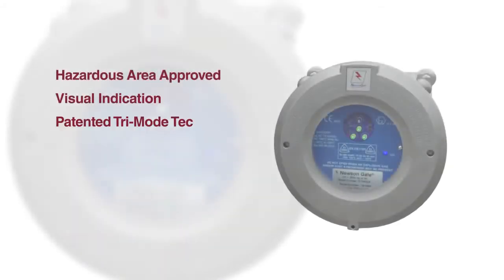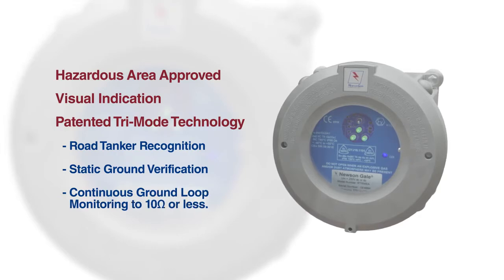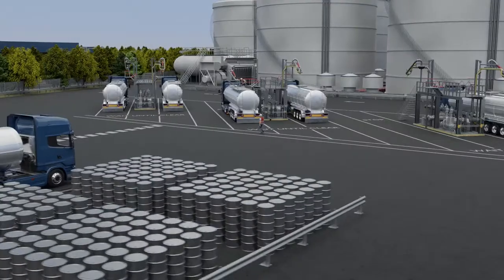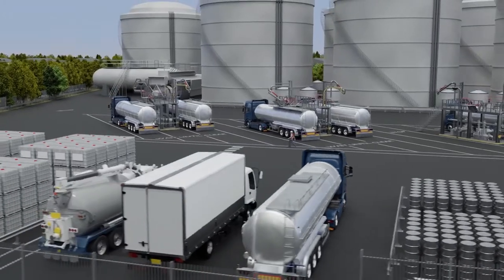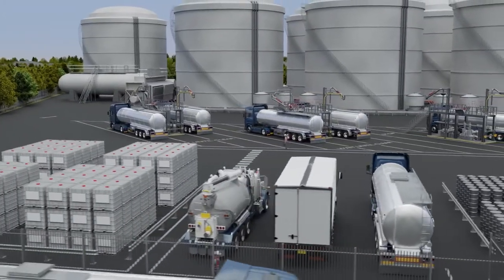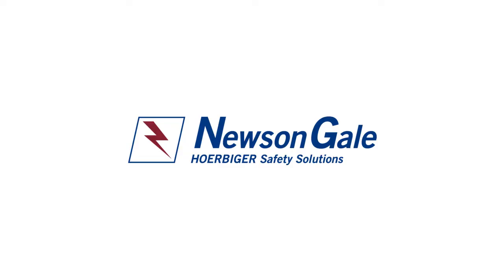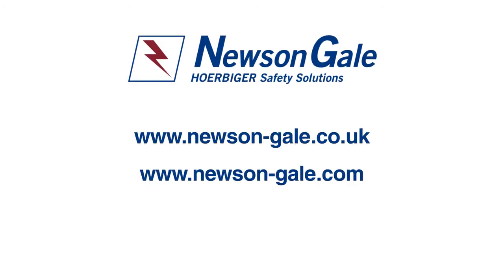Combining visual indication, interlocking capabilities, static ground verification, and continuous ground loop monitoring, the Earthright RTR system is Newson Gale's solution for tanker loading and unloading operations in hazardous area industries. Newson Gale continuously invests in new technologies to provide innovative grounding solutions, providing safer working environments and optimum levels of control over electrostatic hazards for customers worldwide. Contact Newson Gale today and speak with our team of advisors who will guide you through the wide range of static grounding solutions.